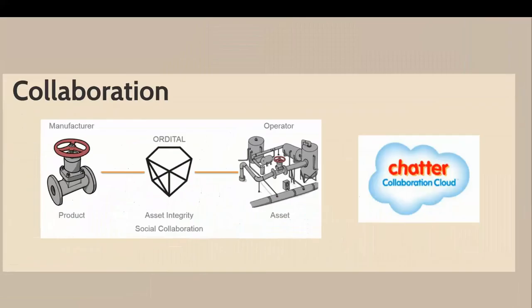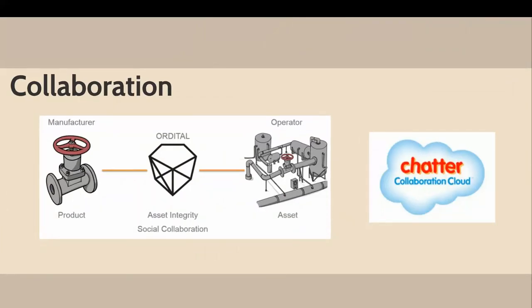We have a platform for collaboration. At this stage we've established a connection between the manufacturer and the operator, and that allows us to implement a social network. We have an enterprise-grade social network built into the system called Chatter. It allows you to collaborate, post comments, share files, share links, establish groups to share knowledge — either within your own company, with your suppliers, with your contractors, all across the board.